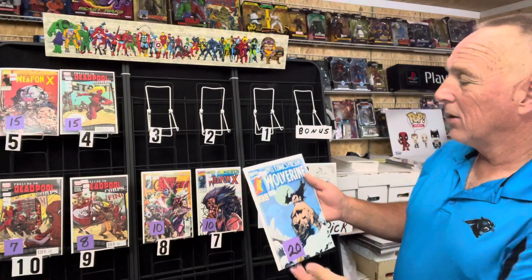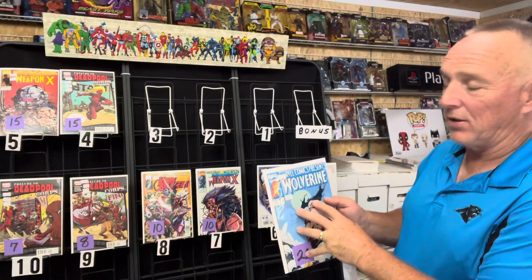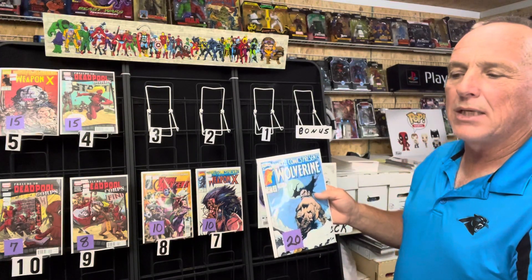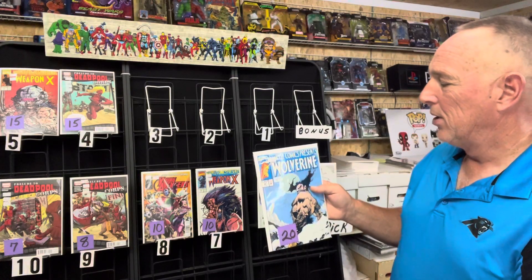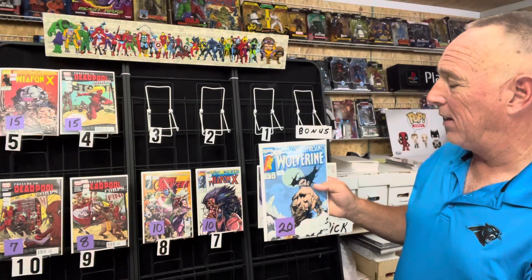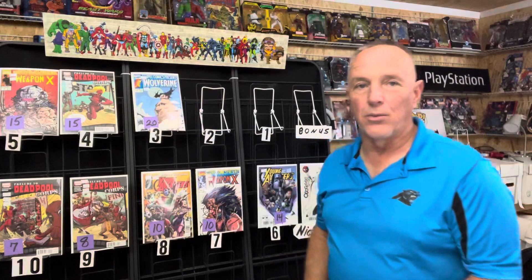Number three: this is Marvel Comics Presents issue 95. This has a Sam Keith cover, and inside is the origin of the yellow and blue costume that you see in Hulk 180, 181, and 182. So it's technically the first appearance in continuity, but it's really the origin of that outfit. This one goes between $15 and $25, and it's a solid get at 20. Love Sam Keith's artwork.